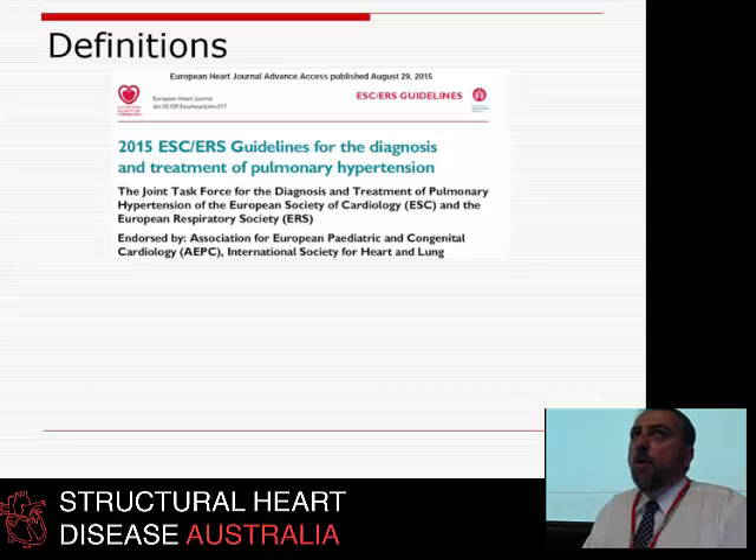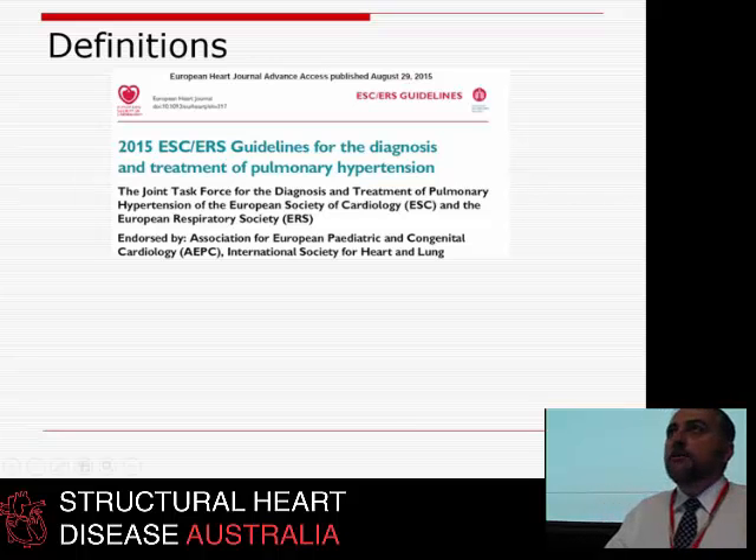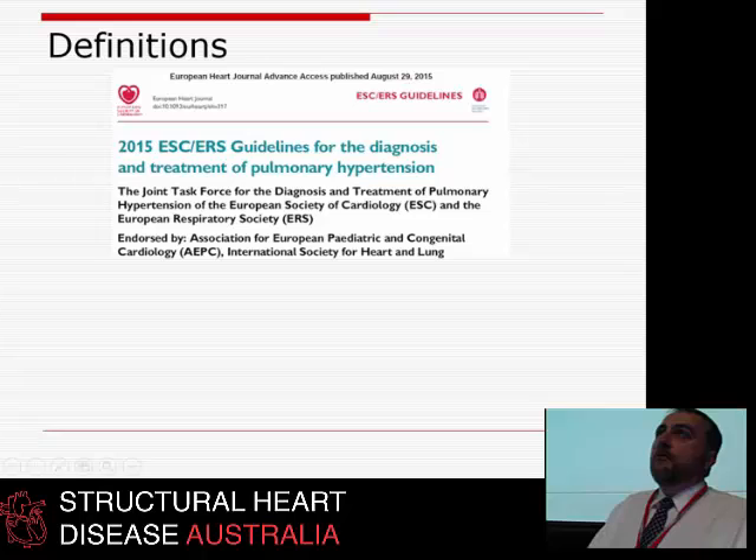In the old days, pulmonary hypertension was a palliative care condition with very little that we could do, whereas now we have interventions, both pharmaceutical and otherwise, that can help. The brand new guidelines from the European Society of Cardiology, released at their meeting in London last year, cover the classification, therapeutics, and treatments of pulmonary hypertension.